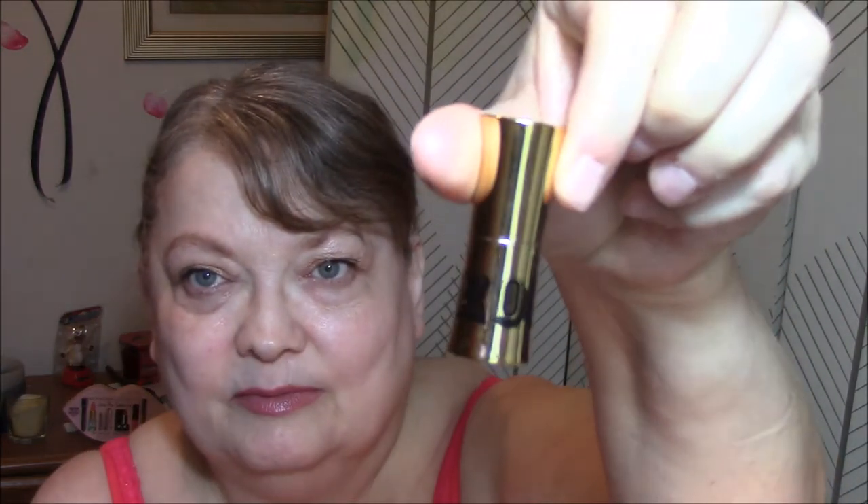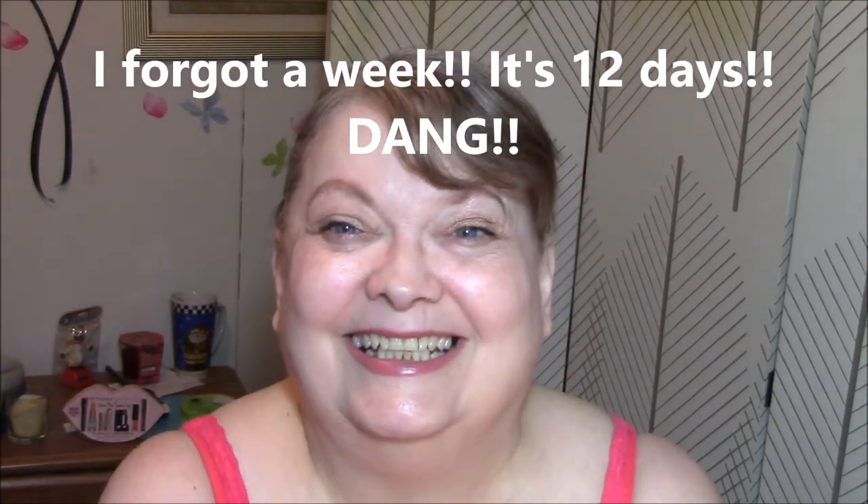And on my lips today, I'm wearing Mistress by Buxom. It's a mini — one of three that I got in a mini kit. It's a very pretty pink. I like it, I think it's very pretty. Seven more work days until I'm on vacation for a week. I will talk to you tomorrow morning.